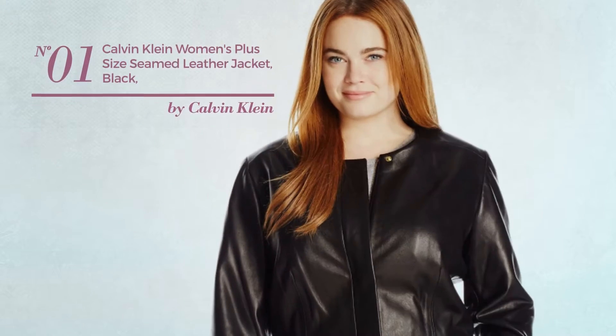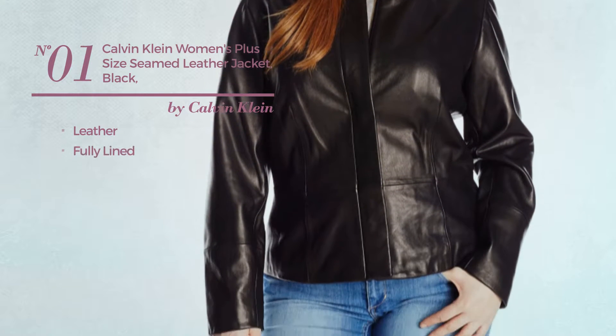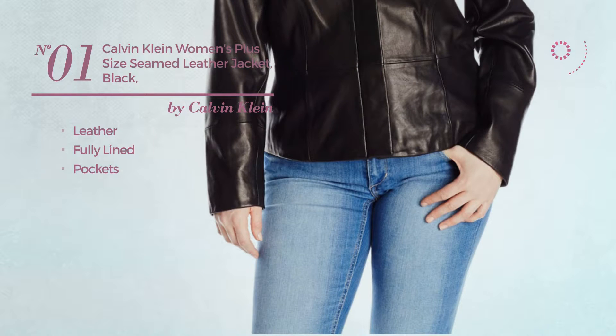Number 1. Produced with leather, this leather jacket includes fully lined and pockets. Available only in black color.